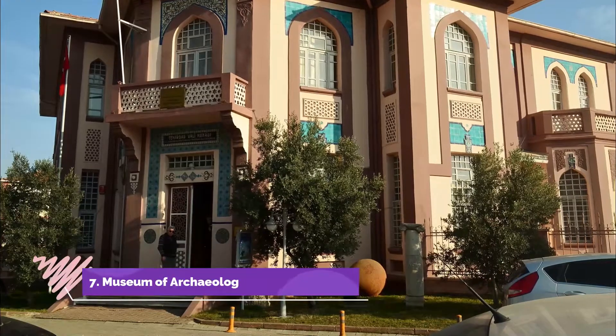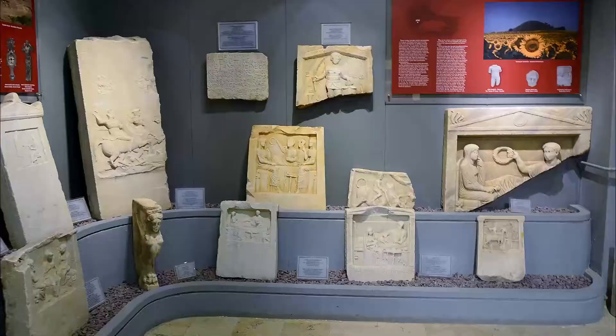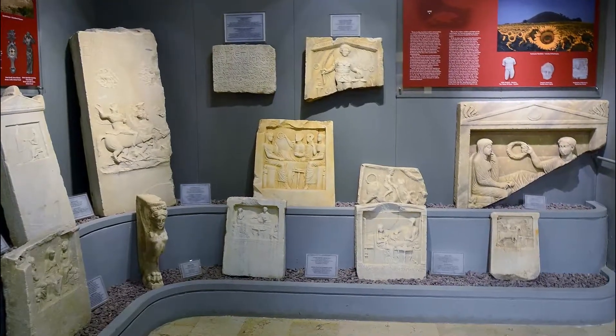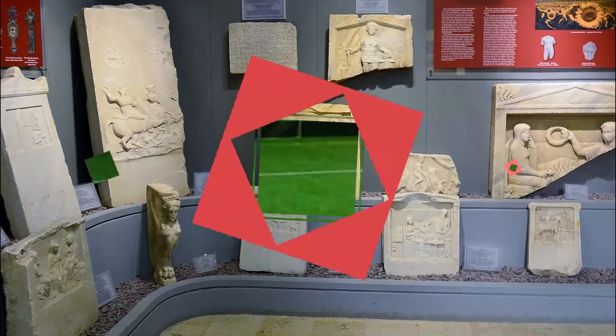Number 7: Museum of Archaeology Ethnography. If you've got some extra time, pay a visit to Izmit Clock Tower, Siri Pasha Mansion, and Garbage Ship Museum too. They won't take long to reach from the exhibition of human history.